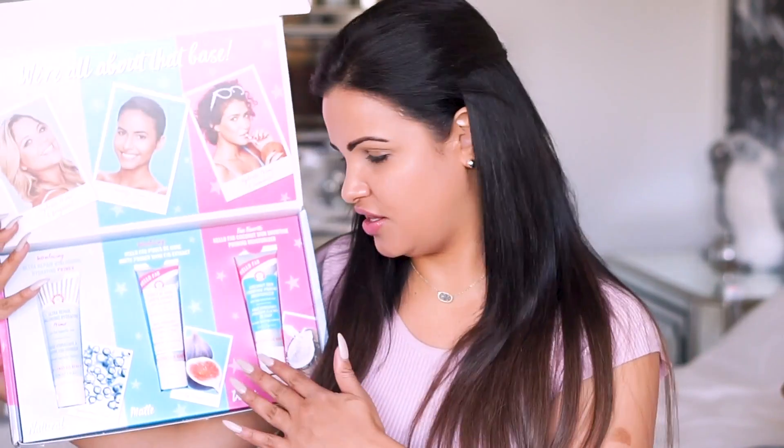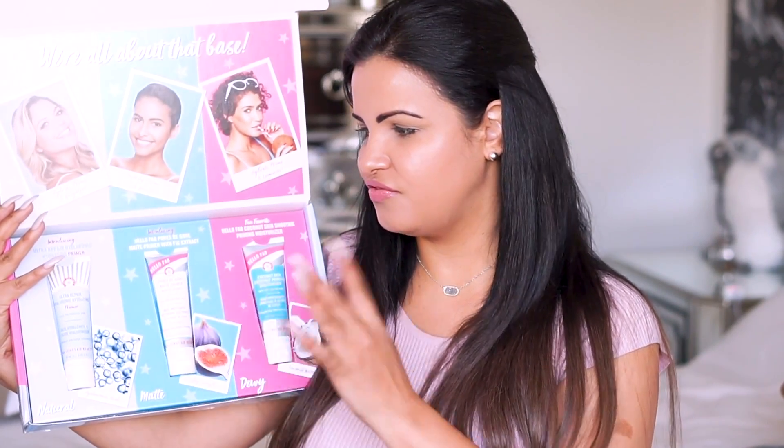All three of them are fabulous — they all performed beautifully. My particular favorite was the one with coconut water because it smells delicious. I also loved the pore-filling one, and the hydrating one was really good too. Thumbs up for all three primers — they're definitely going into my primer collection.